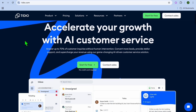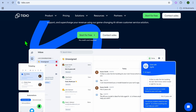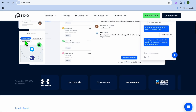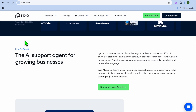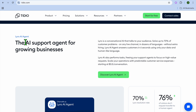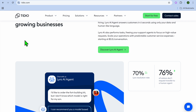Next on our list, we have Tidio AI, and I would consider it best for customer service chat and email management. Tidio AI combines live chat, chatbots, and email management into one platform — great for e-commerce businesses needing real-time customer engagement. Some standout features are AI chatbots for quick responses, customer data integration, and multi-channel support across web, email, and Messenger.